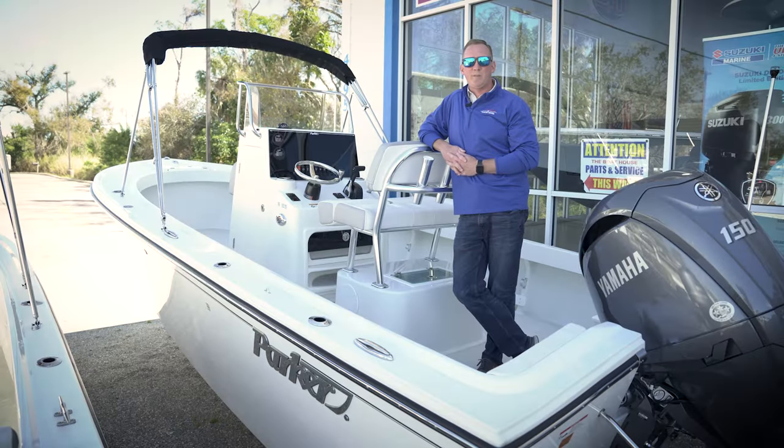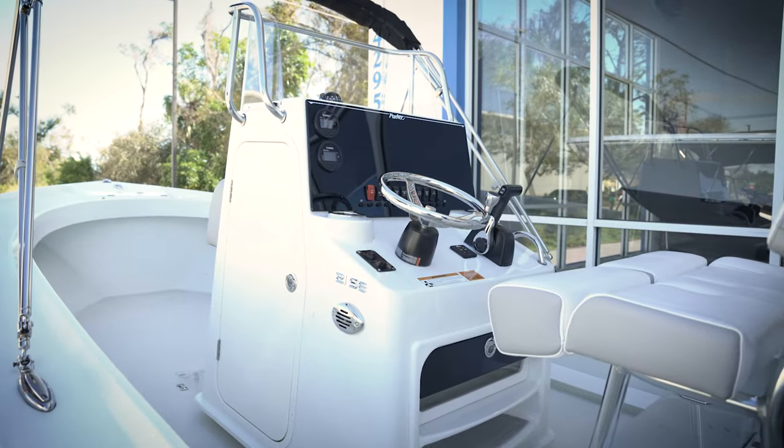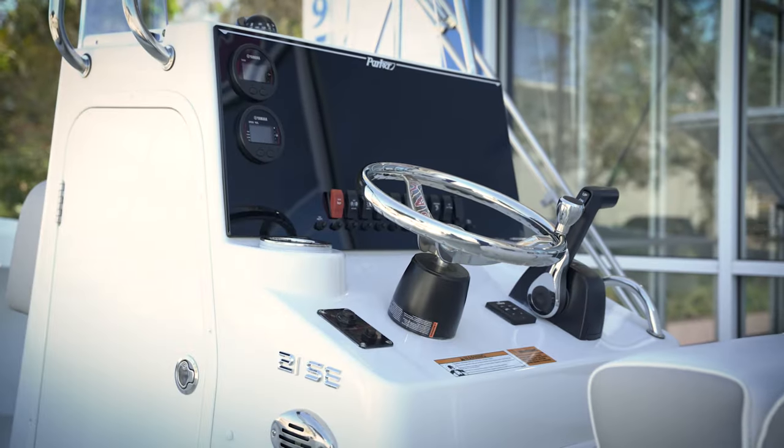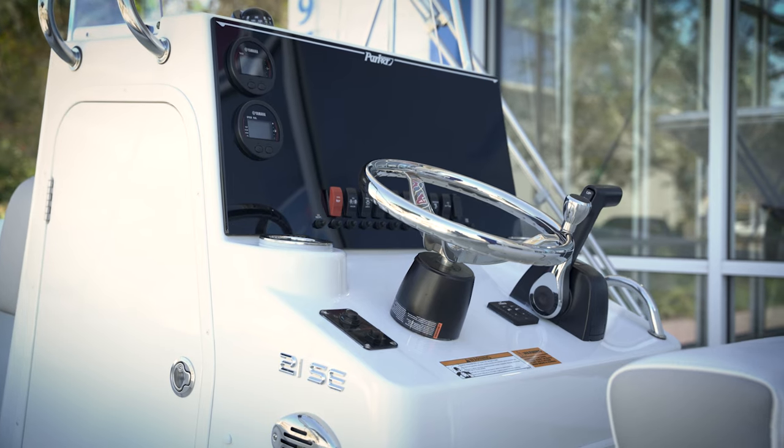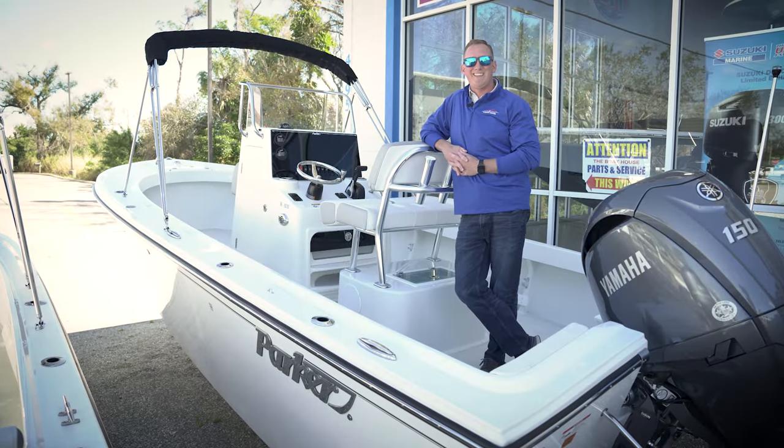One way this boat may differ from the 1801 we spoke about before is you are going to get a little more refined dash and a better spot for a larger Garmin to be placed right into that dash for you. Once again, this is Tom with the Boathouse of Port Charlotte. Thank you for watching.